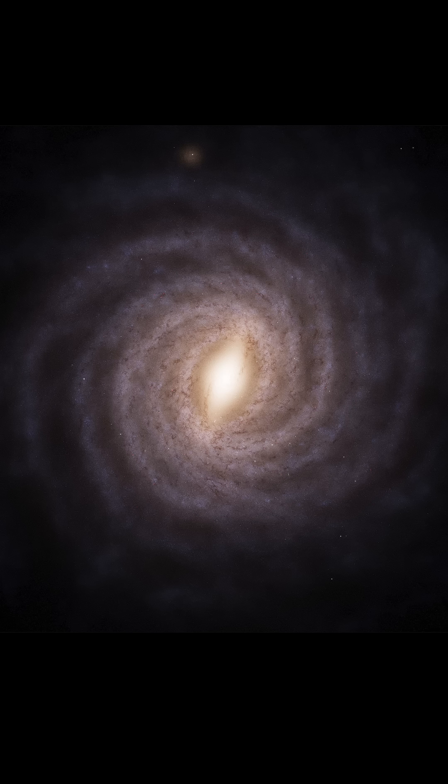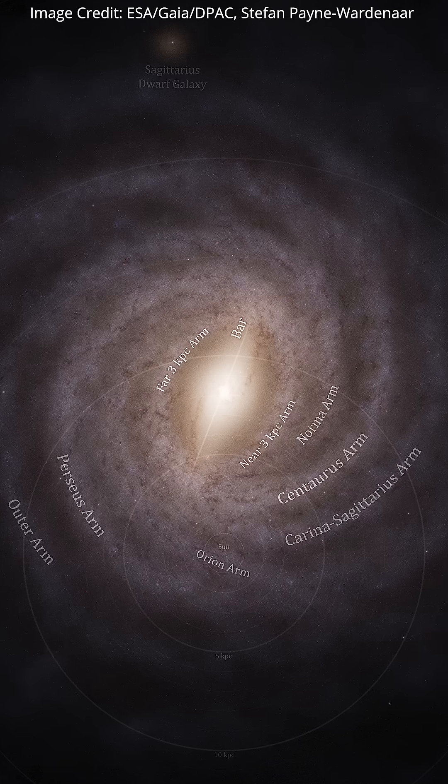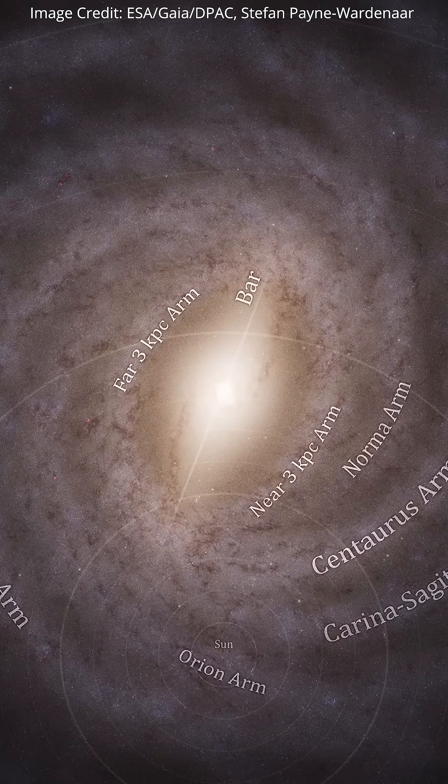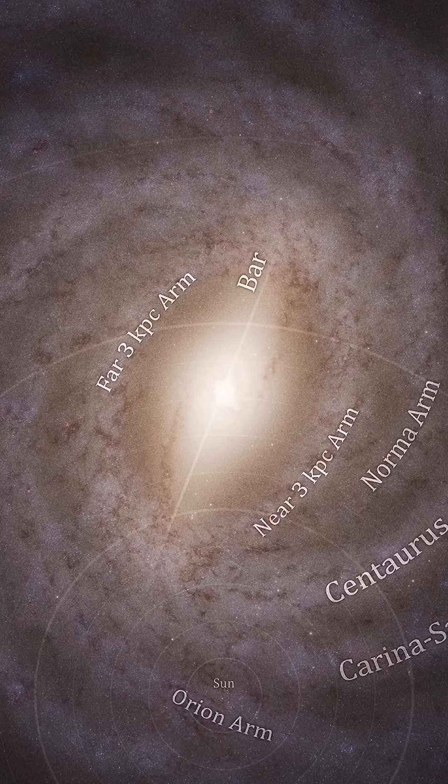This face-on view shows us that the Milky Way has more than two spiral arms, and the arms are less well-defined than in some other galaxies. In this one, you can see the location of our sun in the Orion arm, and the central bar of our galaxy is more inclined with respect to the sun than we thought.